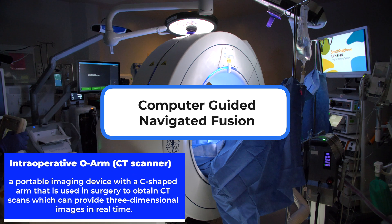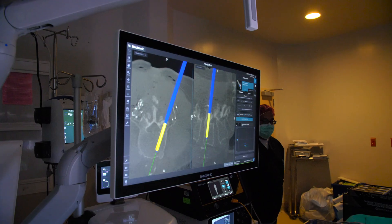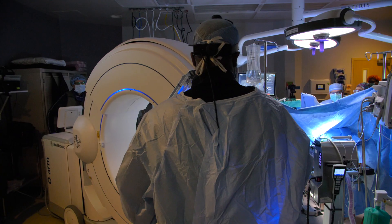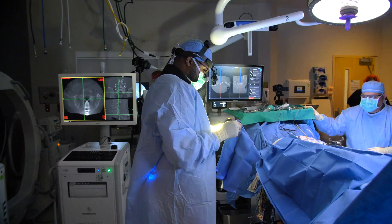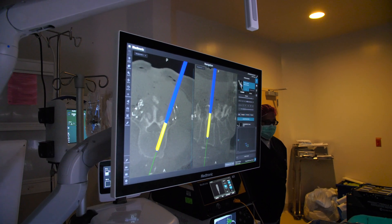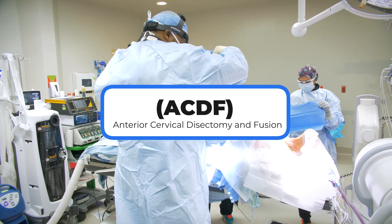The next surgery is a computer-guided navigated fusion, where we fuse the spine by placing pedicle screws and instrumentation into the spine using computer-guided navigation. This is very similar to GPS navigation in your car, where we can visualize on the computer screen as screws are going into the spine.